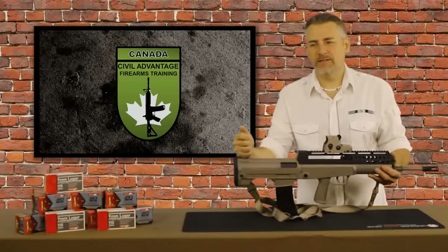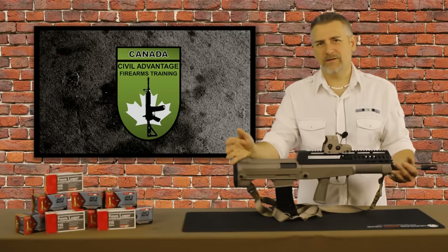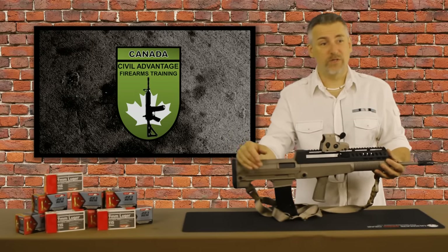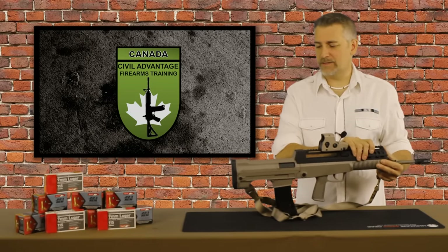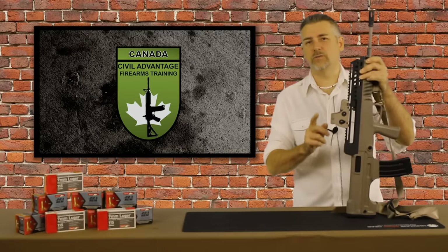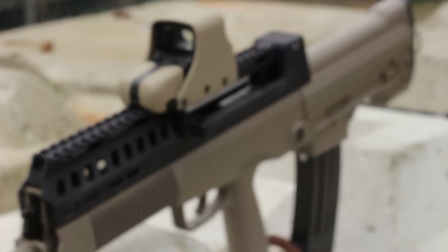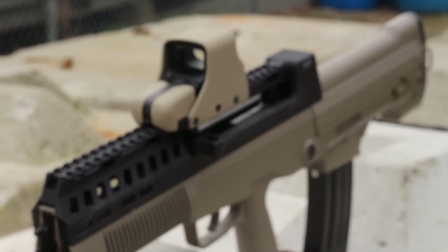It's also a bullpup that's relatively affordable. As far as bullpup options in Canada are concerned, you've got the Kel-Tec RFB — really expensive. The IWI Tavor — really expensive. Some of the more exotic non-restricted ones are coming up to $4,000. This rifle runs in its original configuration somewhere around $1,000 to $1,100. With the flat top upper, or FTU, from T97.ca, you're looking at around $1,300.